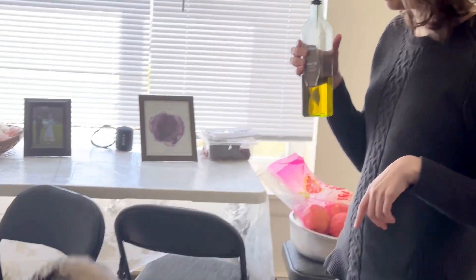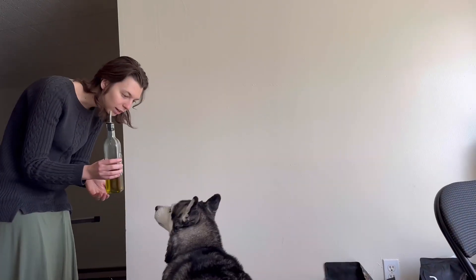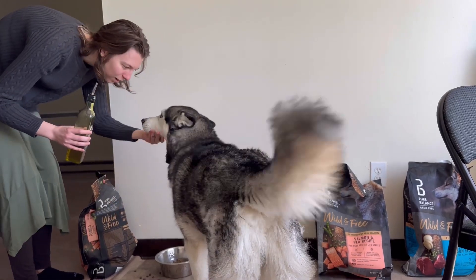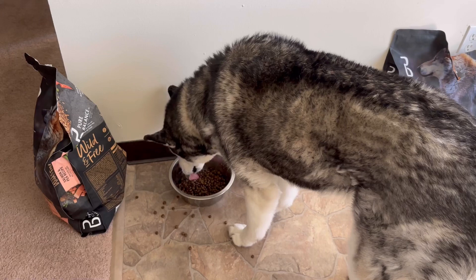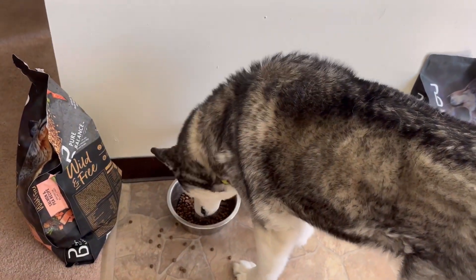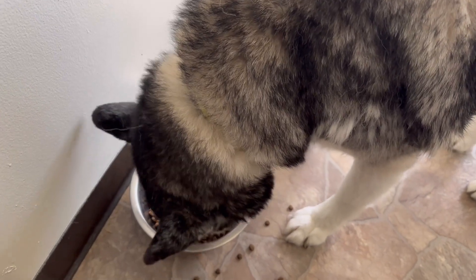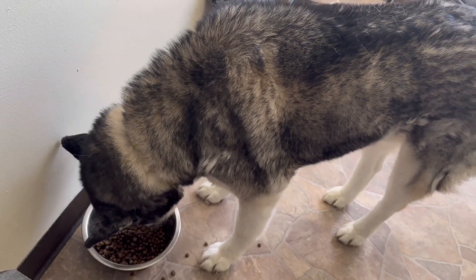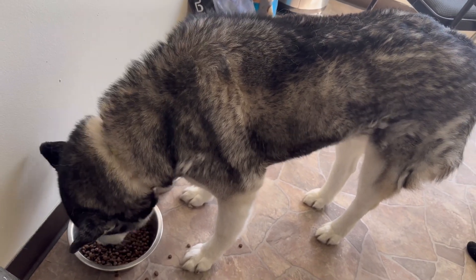Desmond likes to have a little bit of olive oil in his food. You can see he's so excited, licking his lips already. Usually we give him food two to three times a day, apart from his treats. He gets maybe once or twice a day a treat, and we prefer to give him broccoli or a carrot, but more in the evening time.